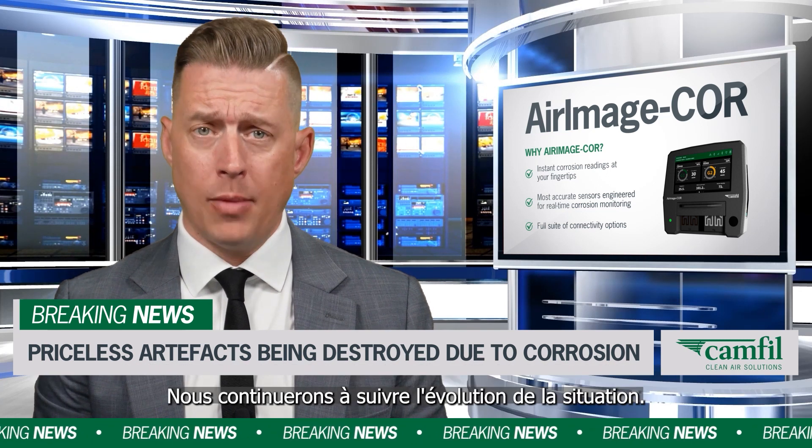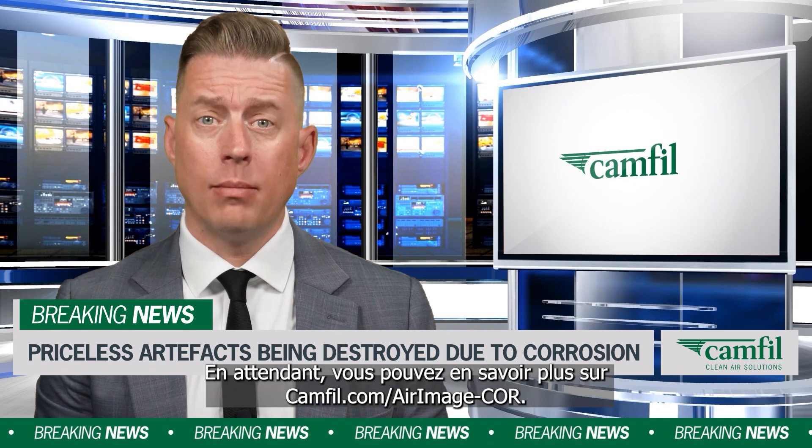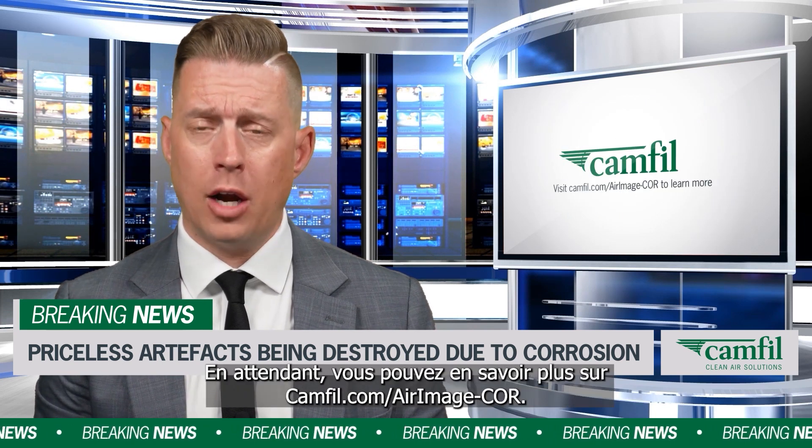We will continue to monitor the situation as it develops. In the meantime, you can learn more at camphill.com/airimagecore.